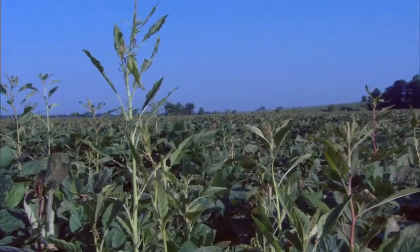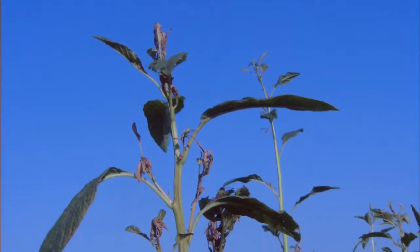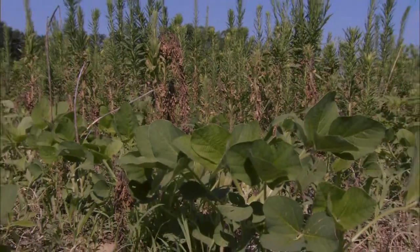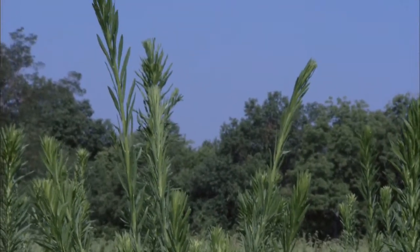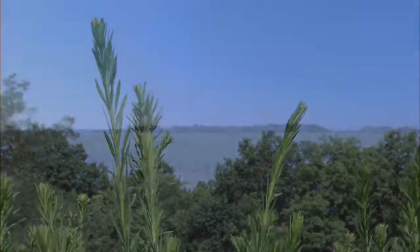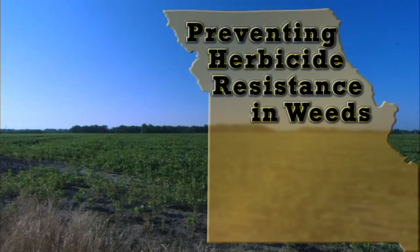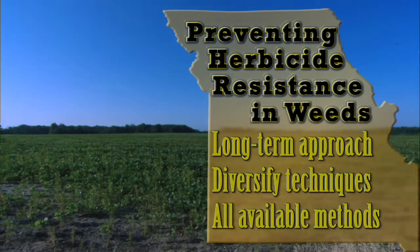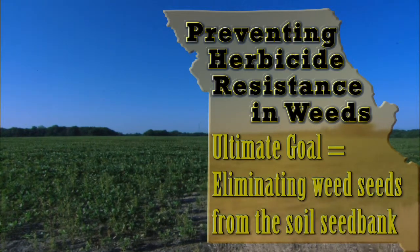Herbicide-resistant weeds are currently impacting agriculture on an unprecedented scale. Each year, herbicide-resistant weed populations occur with increasing frequency in response to the selection pressure imposed on them by modern crop production techniques. In order to prevent this situation from degrading further, producers must have a change in their mindset of weed management. For the most part, weed management decisions are currently based on single-year economic thresholds. However, in order to stop the spread and progression of herbicide-resistant weed populations, producers must think longer term and diversify their weed management techniques. This includes considering all available chemical, cultural, and mechanical weed control methods, with the ultimate goal of eliminating weed seeds from the soil seed bank.